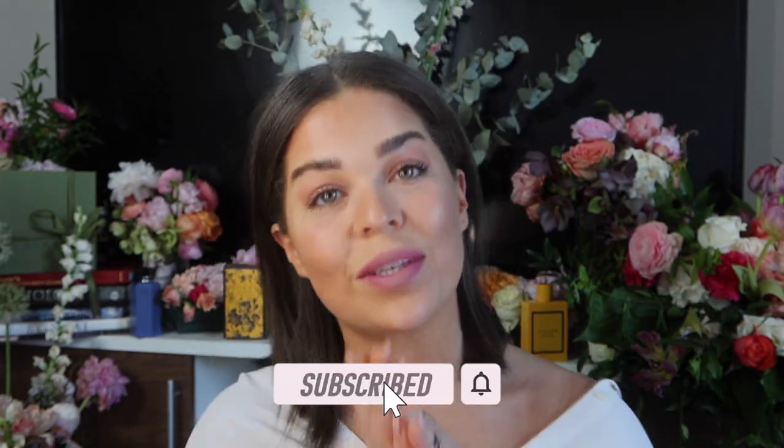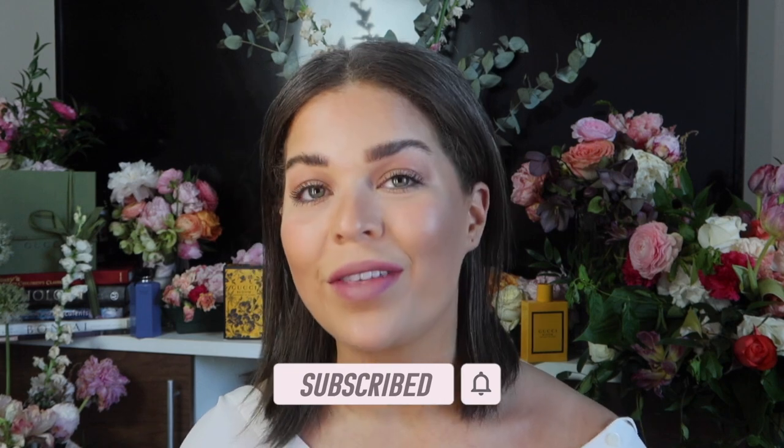Thank you so much for hanging out with me today. I'm so happy I was able to film this video. I love trying new makeup and doing different videos — I had to get creative with the background to make this really special. If you haven't already, I would love it if you'd subscribe and join my beauty YouTube family. All things happy and positive — I'll see you on the next video. Bye!